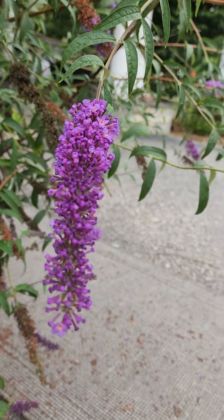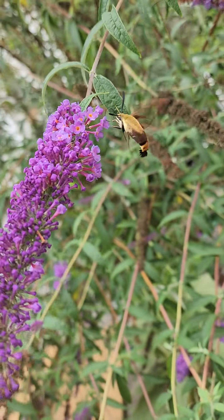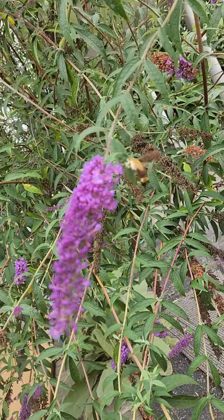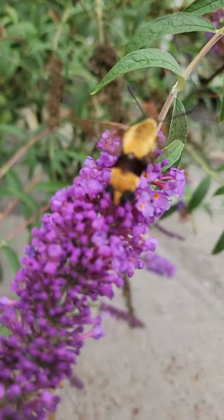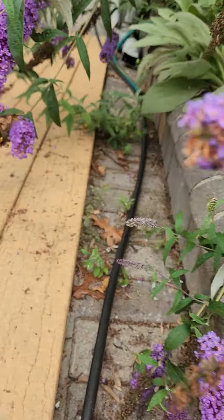Look, he almost looks like a little tiger, right? All fuzzy — I just want to pet him. Let's see if we can get a close-up. Oh thank you, there's your close-up!